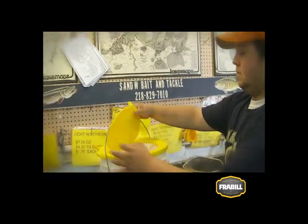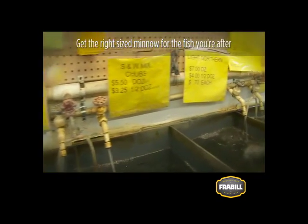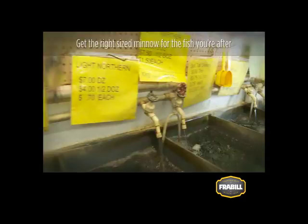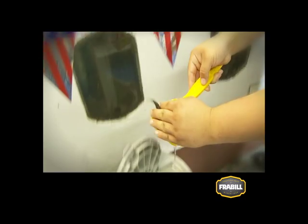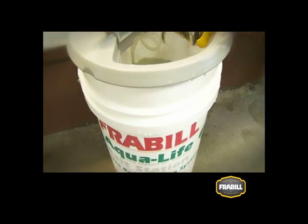When shopping for minnows, keep two things in mind: make sure you get the right size of minnow for the fish you're after, and check to see that they're healthy and lively. To keep them lively, load your minnows directly into an insulated bucket with portable aeration.